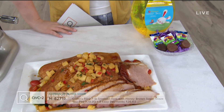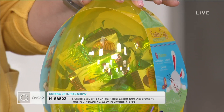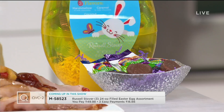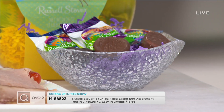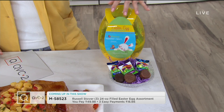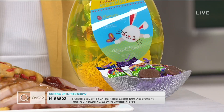We also have Russell Stover in the show. For nearly 100 years, this is where we've turned for celebrating the holidays with chocolate. This is a set of three Easter eggs. You're getting the Easter grass and 150 assorted individually wrapped chocolates. This is your alternative to an Easter basket — you're getting three of them. Sold out last year, it's now back in stock. You get three flavors, 50 pieces in each egg with that cute little Easter grass. Now you've got your basket ready to go.